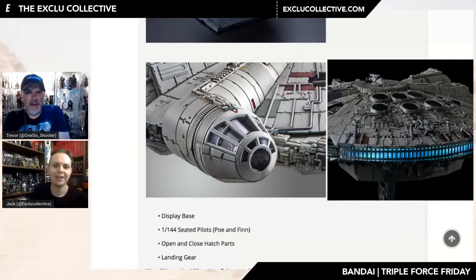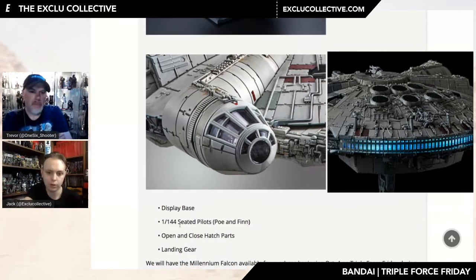That's the thing — Bandai and a lot of companies could benefit from making size information more immediate, right in the shots. Sideshow's use of a scale reference apple was one of the most genius things they've ever done for their imagery — you immediately have context for where it's going to go in your collection. When I read '1:44 scale' I don't really have a clue how big that is. I think I'm being a bit harsh and nitpicking — it's past midnight here.